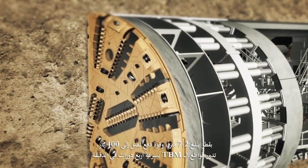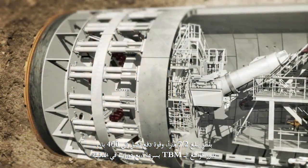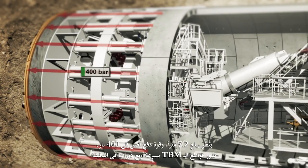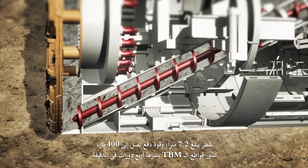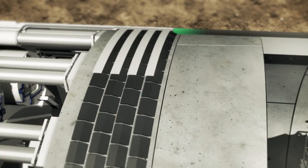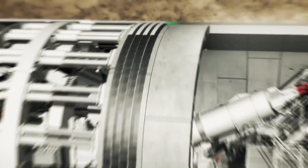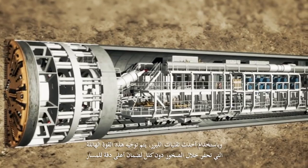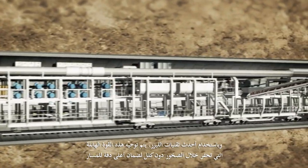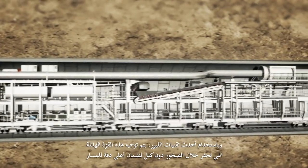With a diameter of 7.2 meters and a propelling pressure up to 400 bars, the TBM's cutting wheel runs at a maximum speed of 4 revolutions per minute. This massive power, relentlessly drilling through rocks, is guided by state-of-the-art laser to ensure the highest course precision.